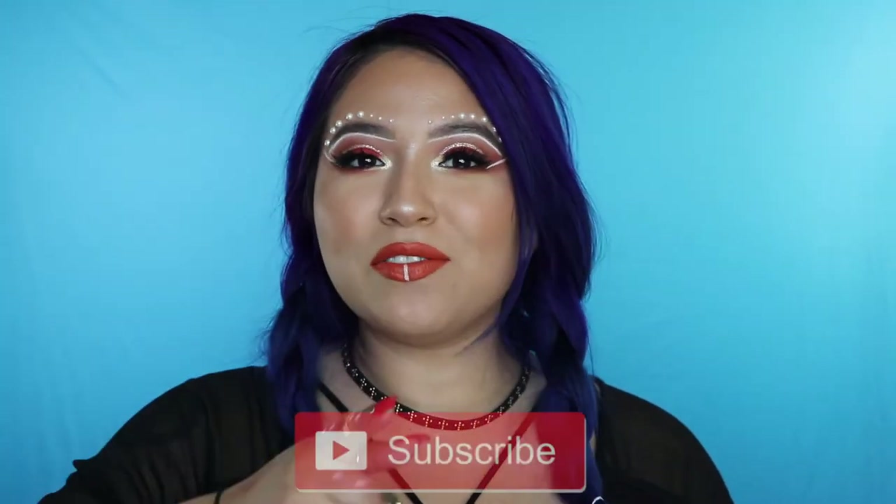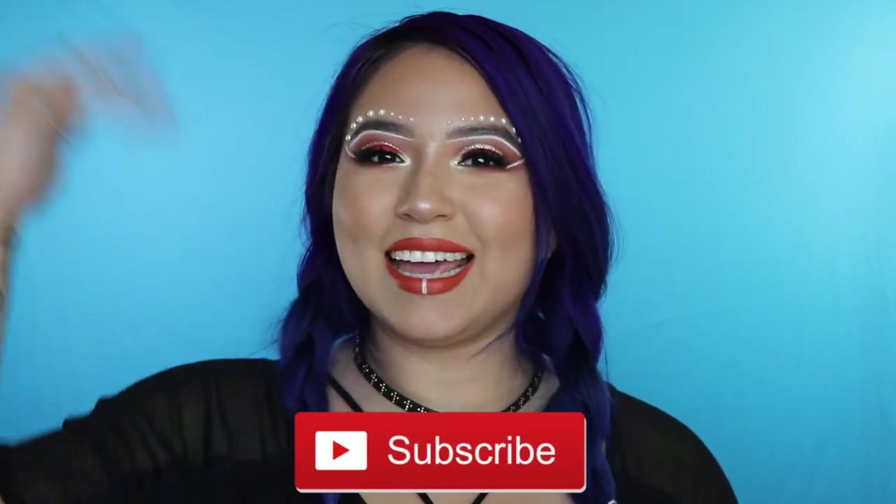All right guys, do not forget to subscribe and join the family. Without further ado, let's get right into this video.